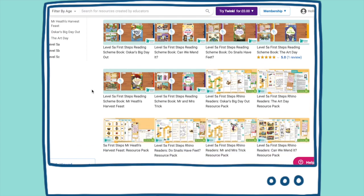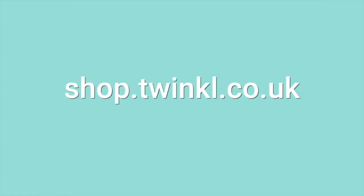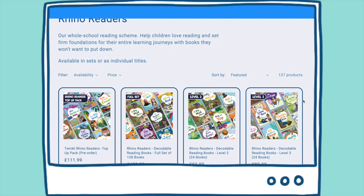We're adding more resource packs all the time, so if you don't see a pack for the book you need, drop us a message and we'll let you know when it's ready. Our Rhino Readers books are available to purchase in our store or by contacting our lovely schools team.